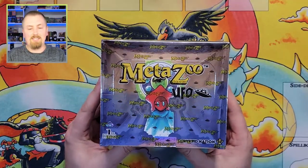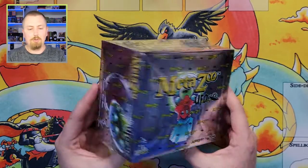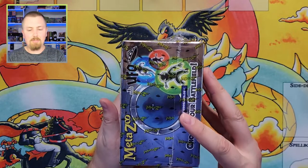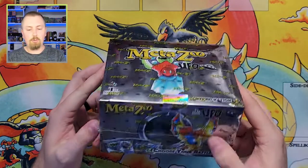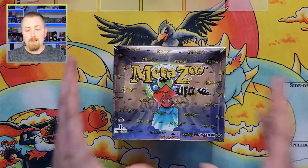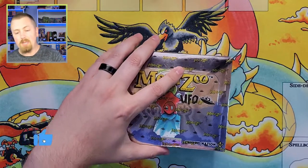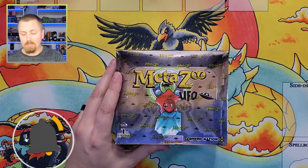Welcome back players and collectors to Wren's Collectibles. I'm Wren, and today we have some very exciting things to go through — it's been a little bit since I've done a video, but we have a booster box of UFO to open. This is my second time opening anything UFO and my first time opening a booster box, so I hope you guys are all excited.